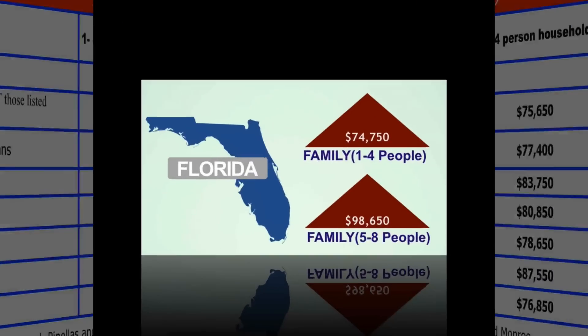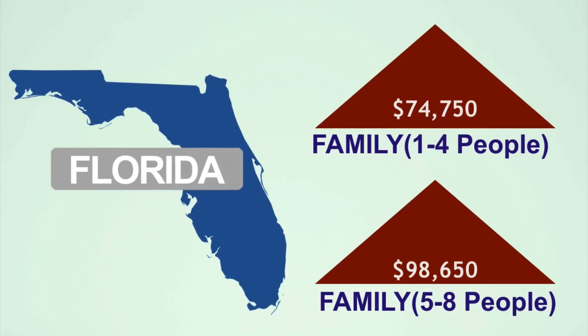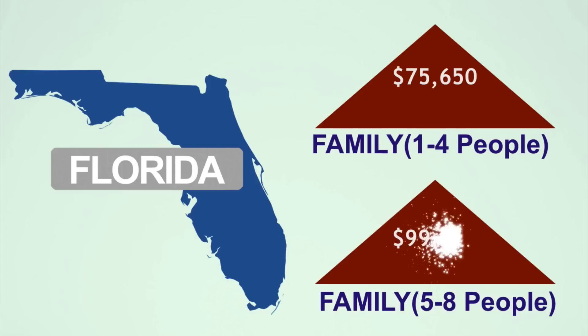Previously, the majority of Florida counties were capped at $74,750 for a family of 1-4 people and $98,650 for a 5-8 person household. Those have now been increased respectively to $75,650 and $99,850.